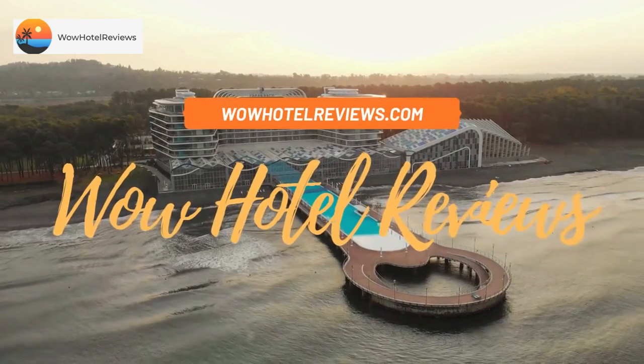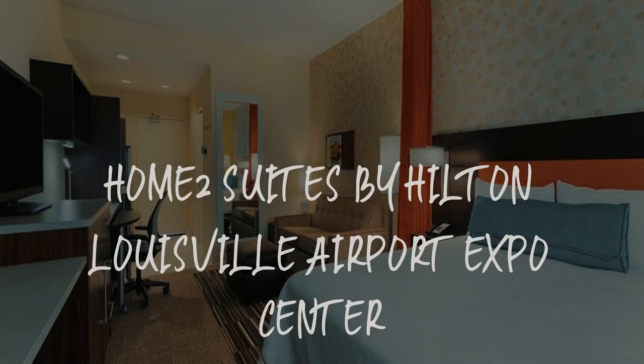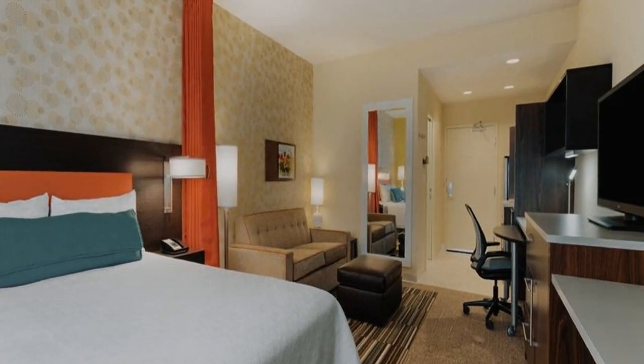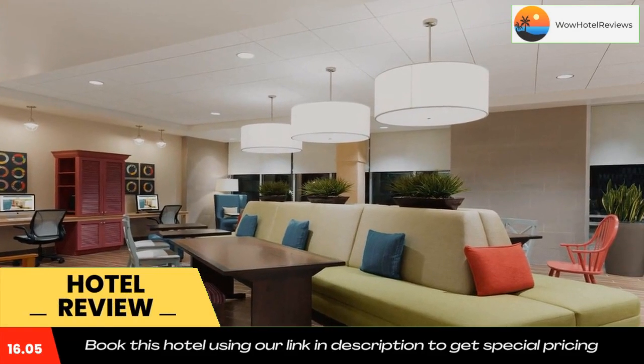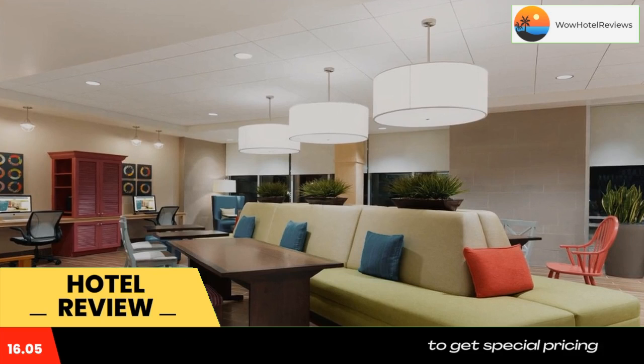Hello guys, welcome to Wow Hotel Reviews. Today I am reviewing Home2 Suites by Hilton Louisville Airport Expo Center. It's a three-star hotel. Please use our Booking.com link in the description to book the hotel and get special pricing. Some of the most popular facilities are a swimming pool, pet friendly, free parking, free Wi-Fi, airport shuttle, and a tea/coffee maker in all rooms.